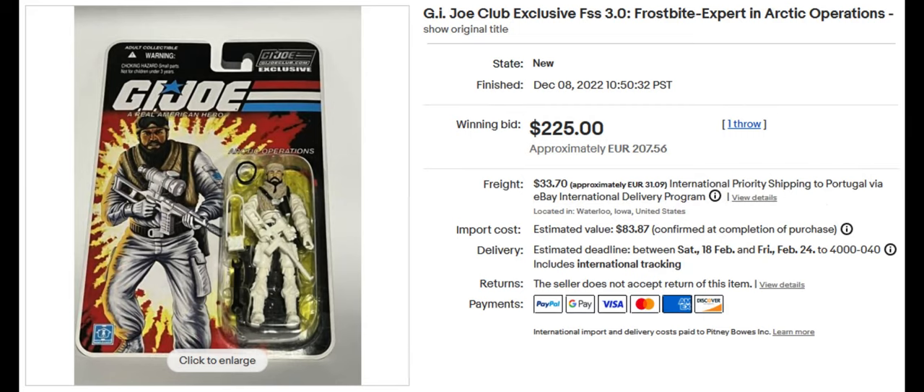This is the G.I. Joe Club exclusive Frostbite, sold for $225. Looks fairly similar to a lot of the snow figures, but I like the way it looks.